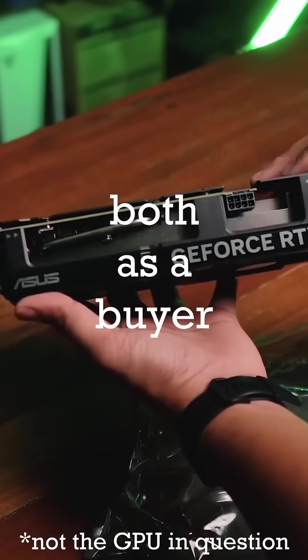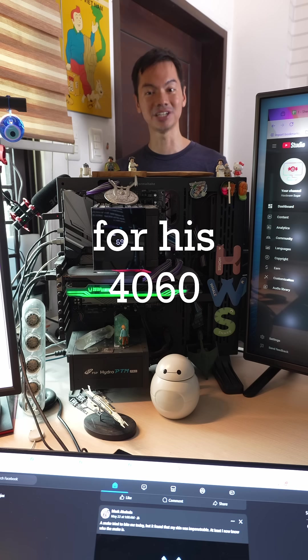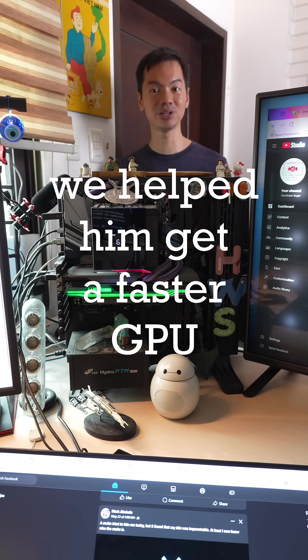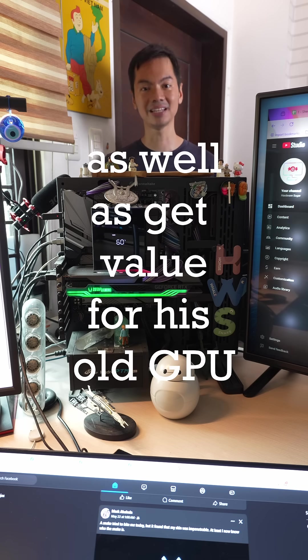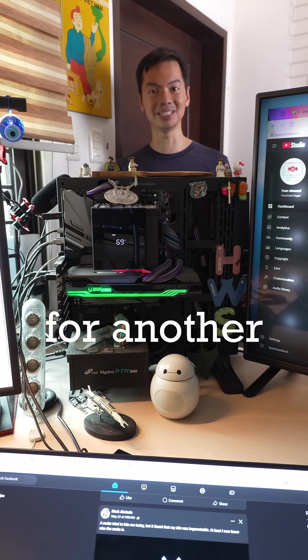The seller used our second-hand list both as a buyer of the 4070 Super and as a seller for his 4060. Our shop helped to get him a faster GPU as well as get value from his old GPU. And we helped reduce e-waste. See you again next week for another PC Sunday.